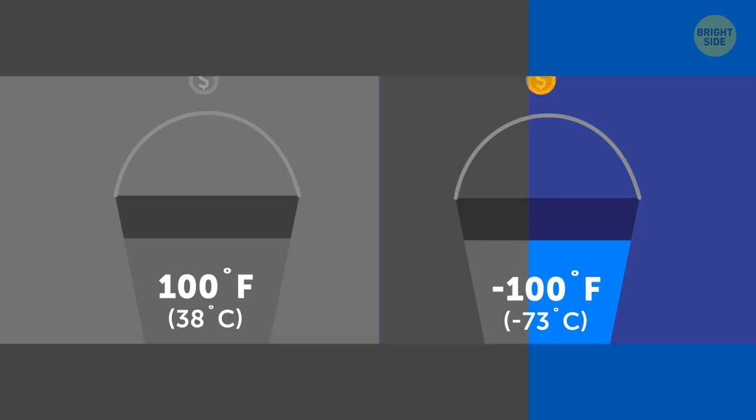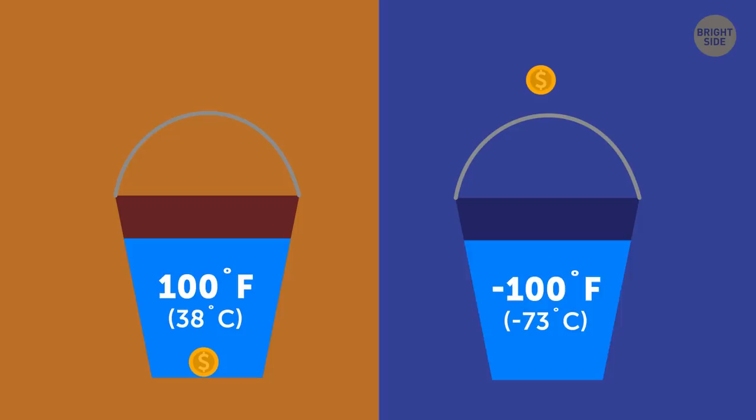The coin thrown into the warm water. The other won't sink at all because the water in the bucket is frozen.